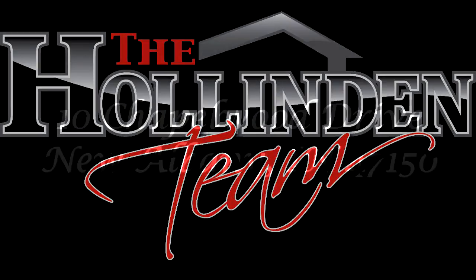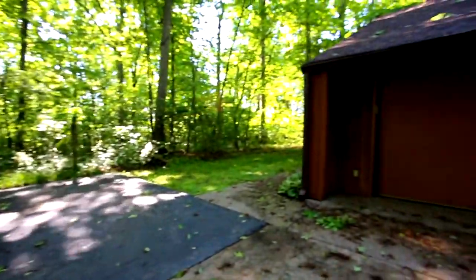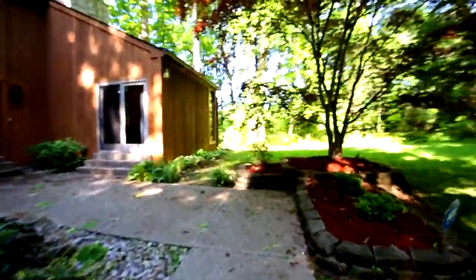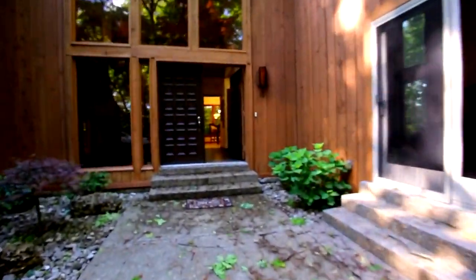The Holliden Team welcomes you to 10 Chapelwood Drive in New Albany, Indiana. Upon arriving to this four bedroom and three and a half bathroom home, you will notice the gorgeous trees and land that surrounds it. A new roof was installed in 2015 and the exterior was stained in May 2016.